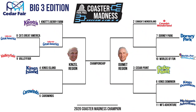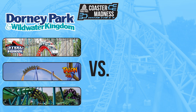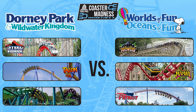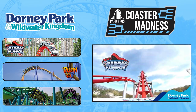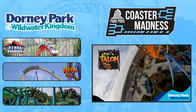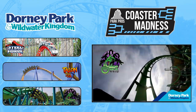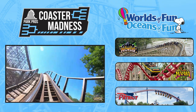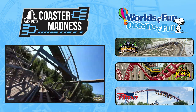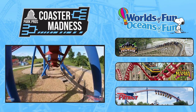Moving right on to our next first round matchup, we head over to the We Met side of the bracket for a matchup between the Big Threes of 7-seed Dorney Park and 10-seed Worlds of Fun. The Big Three out of Allentown, Pennsylvania consists of Steel Force, a Morgan Hyper coaster, Talon, a B&M invert, and Hydra the Revenge, a B&M floorless coaster. The trio out of Kansas City has a Big Three lineup of Prowler, a GCI wooden coaster, Mamba, a Morgan Hyper coaster, and Patriot, a B&M invert.